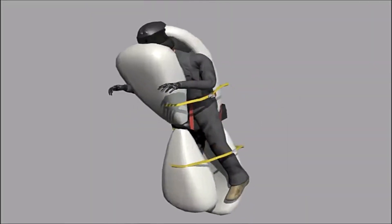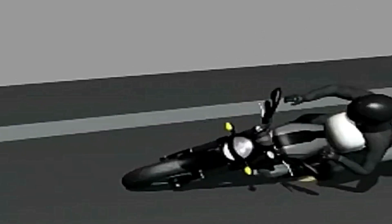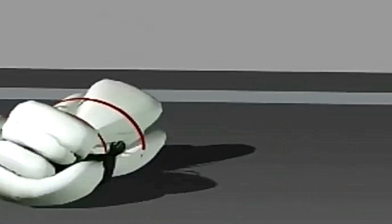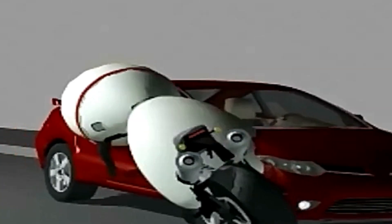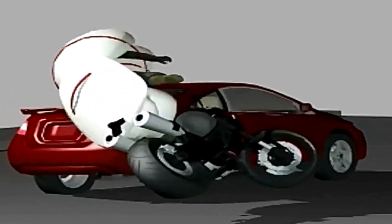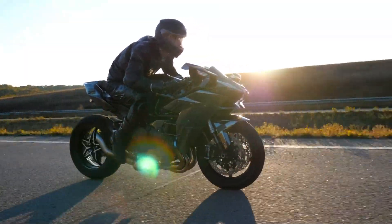In a fraction of a second, the airbag deploys automatically, inflating around the rider's upper body. It provides crucial cushioning upon impact, potentially absorbing energy and minimizing injuries to the chest, spine, and vital organs. This innovative technology offers motorcyclists an extra layer of protection and peace of mind on the road.